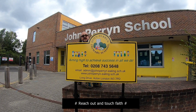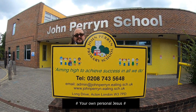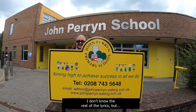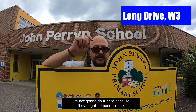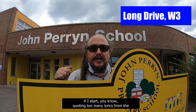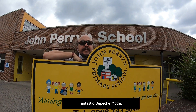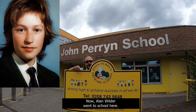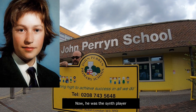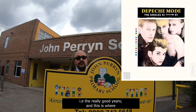"Reach out and touch faith — your own personal Jesus." I know the rest of the lyrics, but I'm not going to do it here because they might demonetise me if I start quoting too many lyrics from the fantastic Depeche Mode. Now, Alan Wilder went to school here — the Alan Wilder. He was the synth player for Depeche Mode between 1982 and 1995, i.e. the really good years.